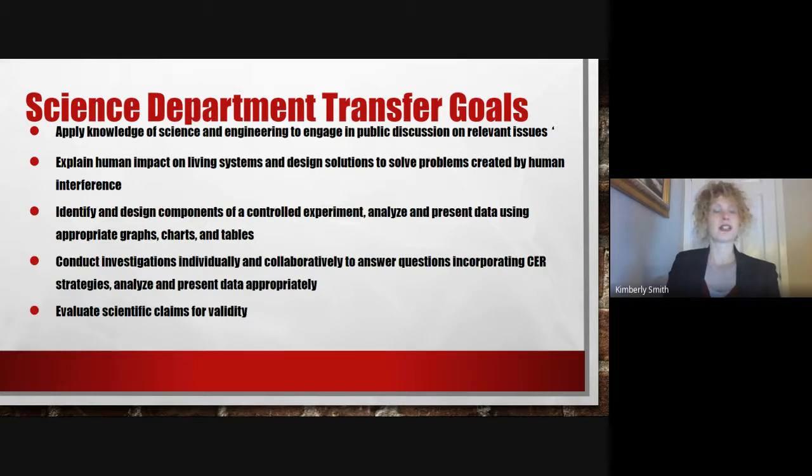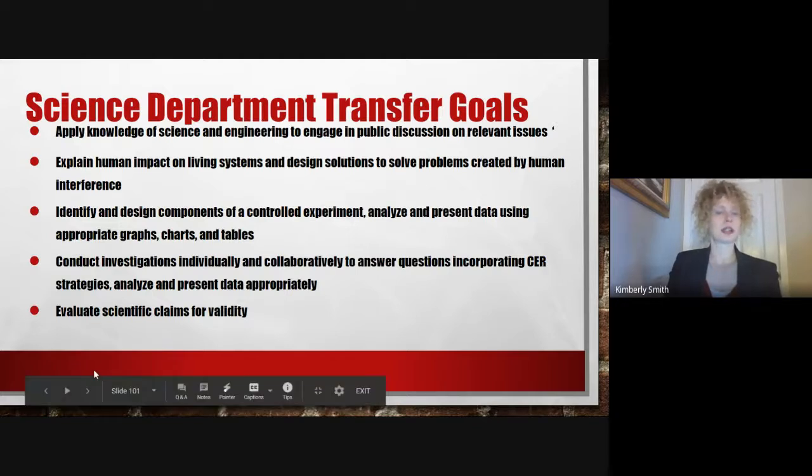Students should also be able to identify and design a controlled experiment and communicate the results, conduct investigations individually and collaboratively, and evaluate claims for validity.